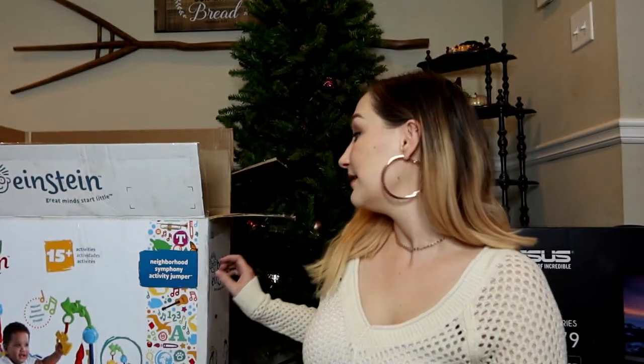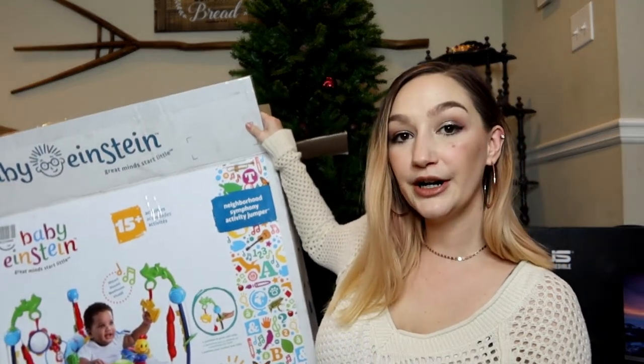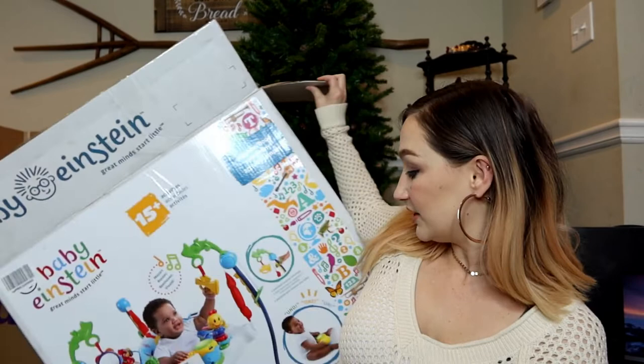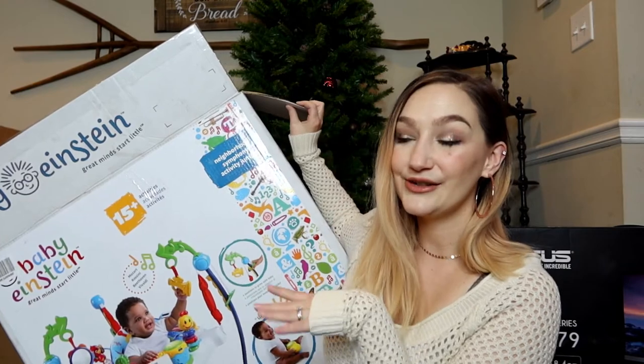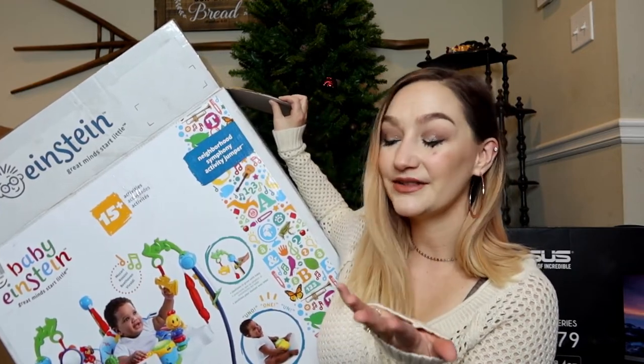That's all of her stuff besides clothes — I got both girls two or three outfits each. Now for my baby boy — my husband got him this Baby Einstein jumper and we already gave that to him since it's adjustable and he could already use it. Keep in mind I buy Christmas presents throughout the year. Most of the baby things I bought while I was pregnant and he just hasn't been old enough to use them yet.